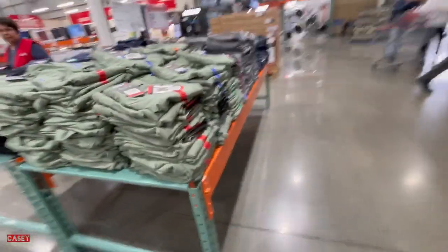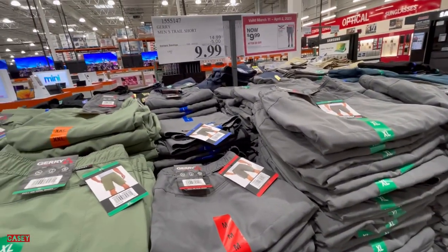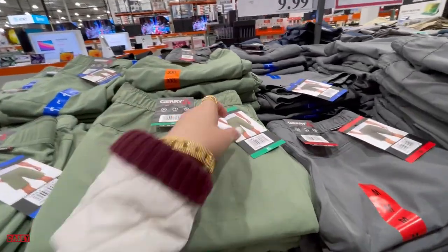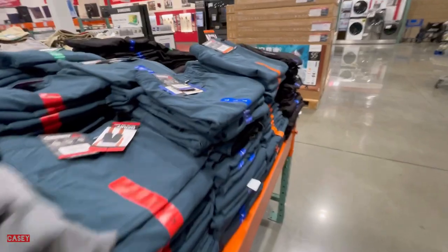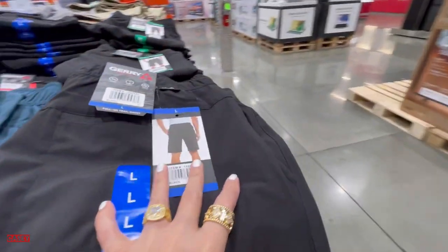Over here we have the Jerry men's trail shorts for $9.99 — a savings of $5, it was $14.99 before. Colors available are sage, gray, blue, and black.